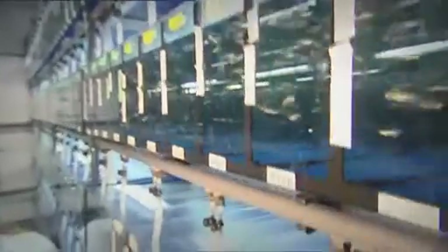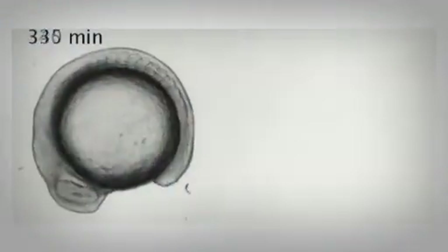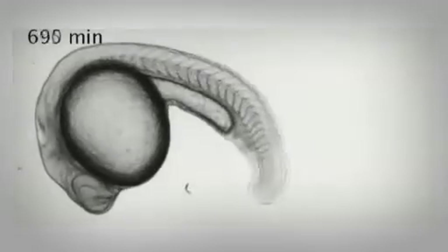The blueprint of zebrafish and humans is comparable. Both need the spine as a stabilizer and as a starting point for the musculoskeletal system. But how is the spine formed in early embryonic development, and what aspects of their origin can we transfer to higher vertebrates and humans?